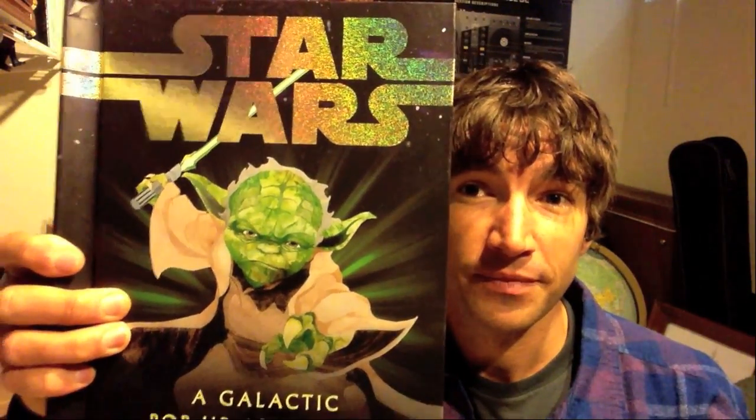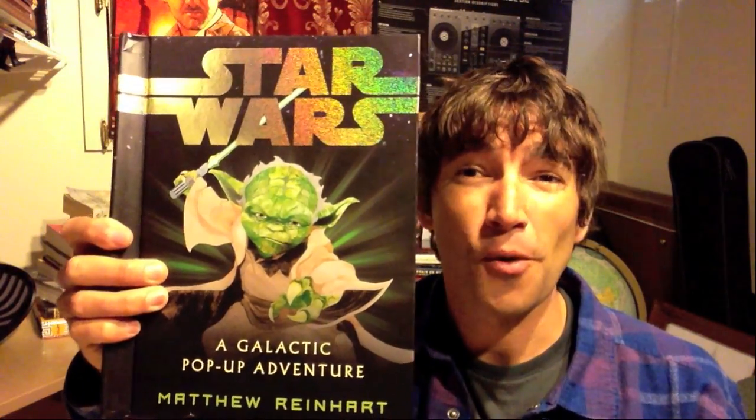It's this one — Star Wars: A Galactic Pop-Up Adventure, created by Matthew Reinhardt, and it will be published by Scholastic on October 16th. I'd first of all like to thank the wonderful people at Young Adult Books Central because they invited me to do this review of this beautiful book, knowing that I am something of a Star Wars fan — you might say, aficionado.